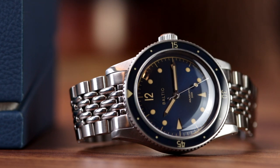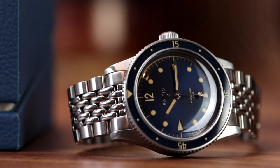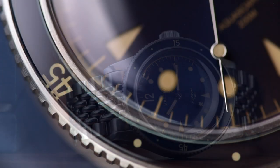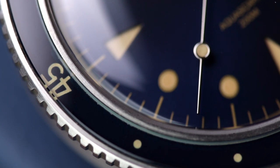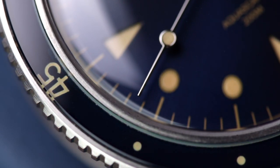The Aquascape's bezel is excellent at capturing that vintage feel. Simple 15, 30 and 45 appear, with dots for the other markers and a triangle at 12. But because it's the 21st century, the bezel is sapphire.